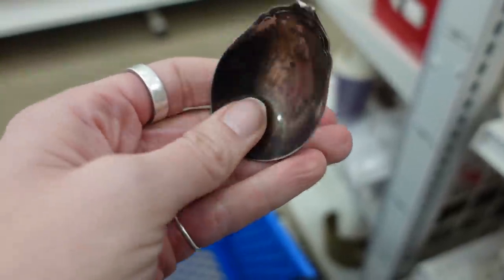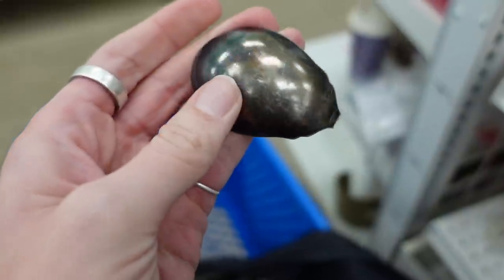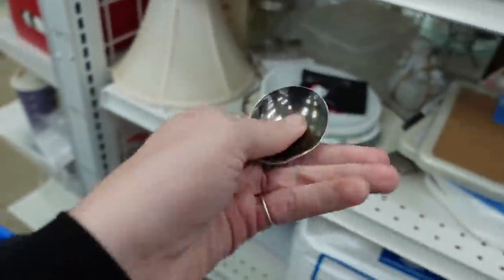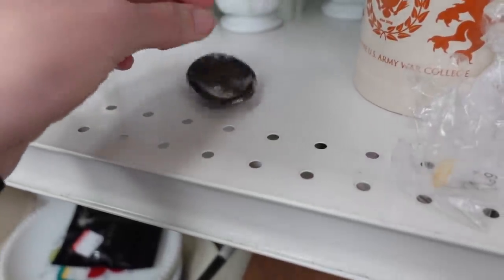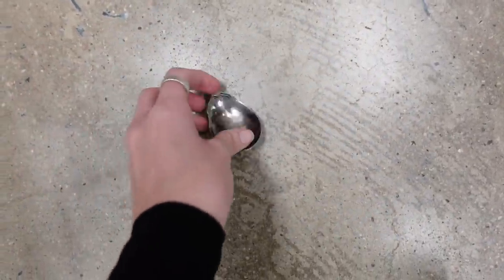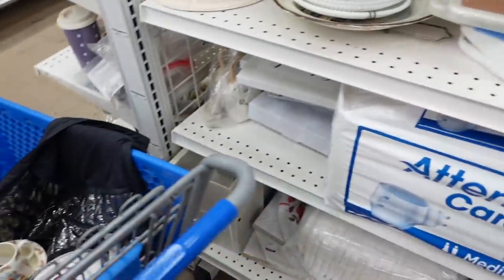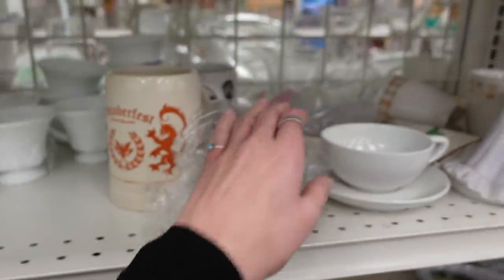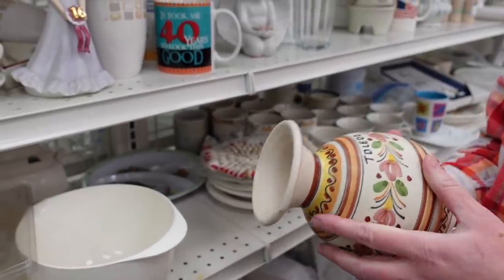I found a broken spoon bowl and suspected it could be silver, so I submitted it to the drop test — silver gives off a very high-pitched tone when you drop it. It did pass the test, so I threw it in my cart. After showing it to the cashier, he said I could have it, which was very nice of him.